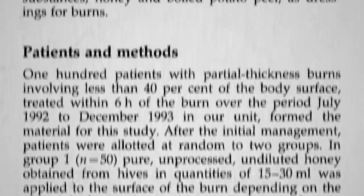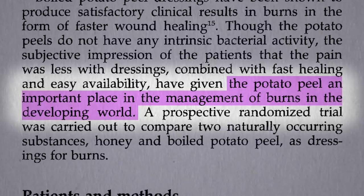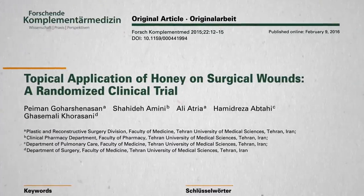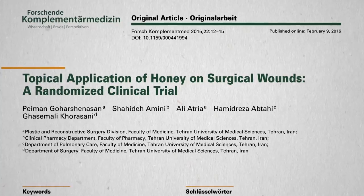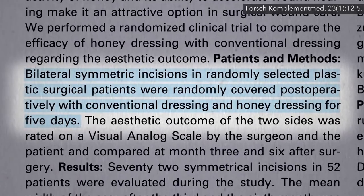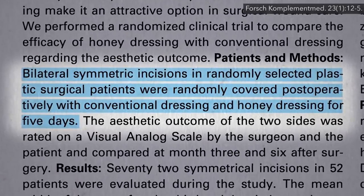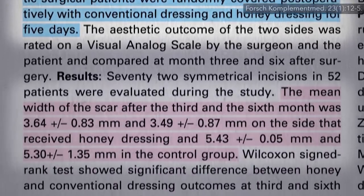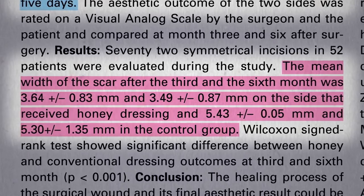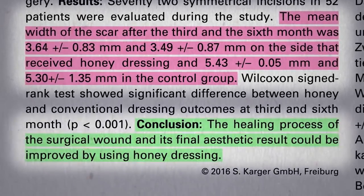But what else are you going to do in a resource-poor country? Here we have antibiotics to fight infection, so quality of healing is often more defined as the aesthetic look of the resulting scar. Plastic surgery patients had half of their surgical scar covered with conventional dressings, and the other half covered in a honey dressing. The halves covered in honey healed about a third narrower, suggesting an improvement in the healing process.